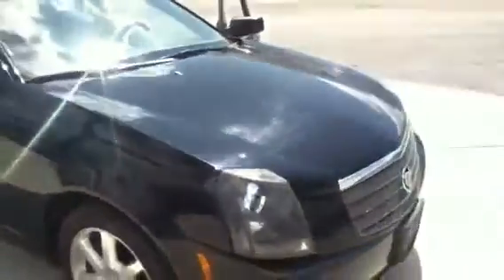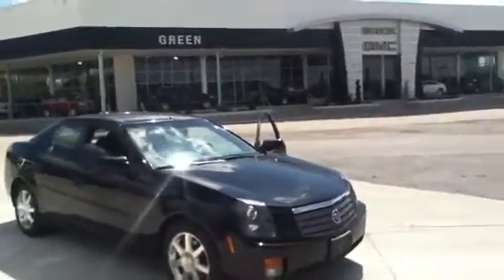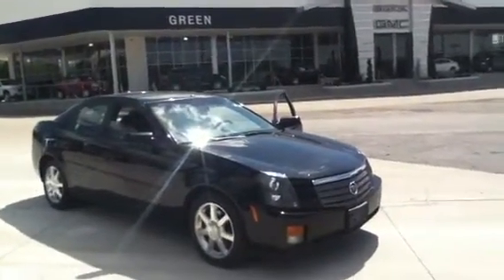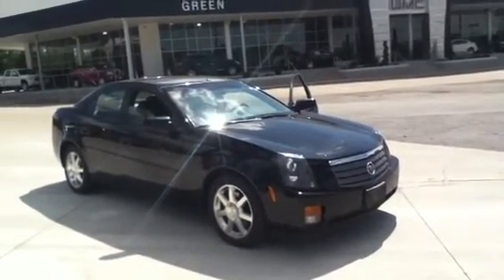Alright, just let me know when you can make it to town. Like I say, the sooner the better. This is Trina Hazit from Greenville GMC in Davenport, Iowa. My direct line is 563-441-3490. Thanks so much. Bye bye.